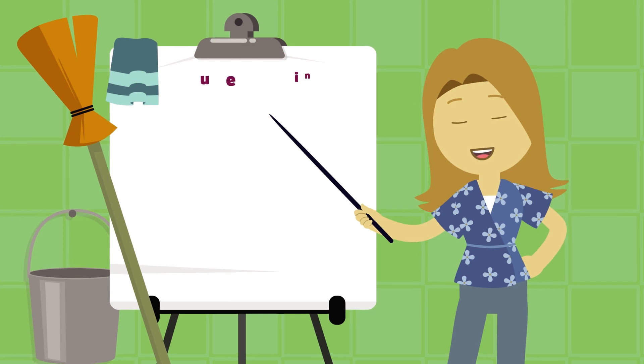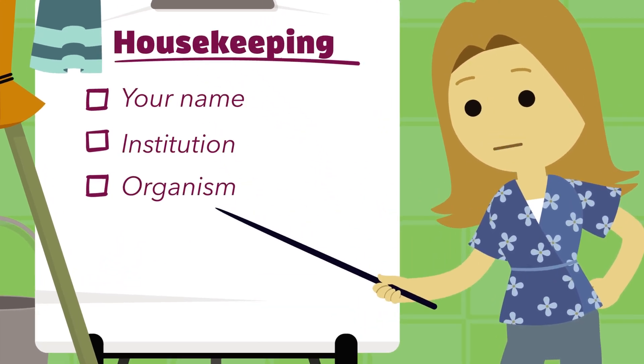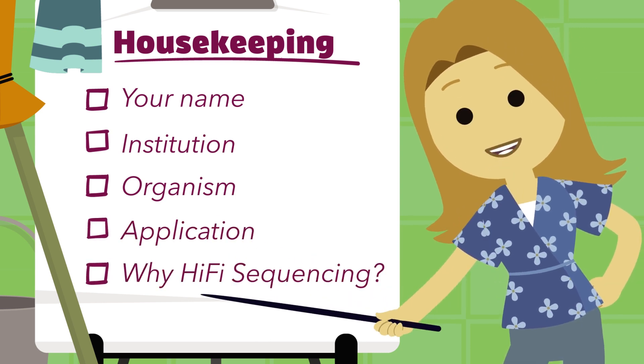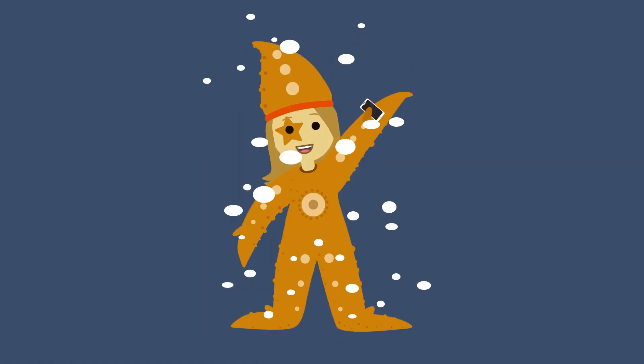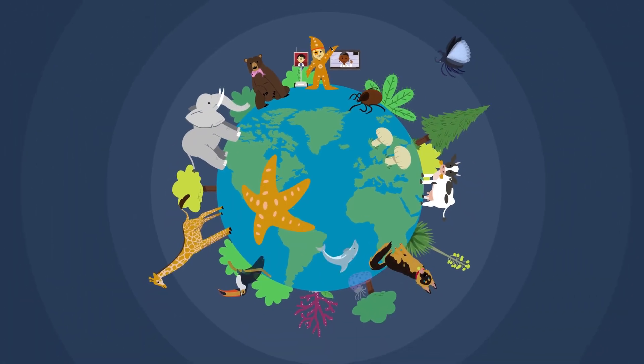And lastly, some housekeeping things. Don't forget to include your name and institution, the name of the organism, the sequencing application you'd like to use, and why HiFi sequencing is needed for your research. So get your smartphones, get creative, and share with us what member of Earth's many fascinating ecosystems you want to sequence.